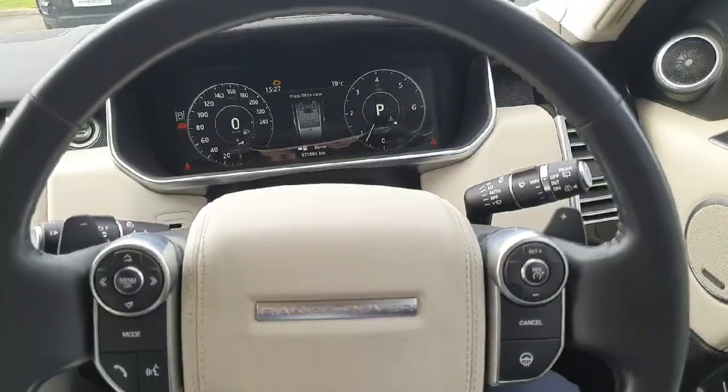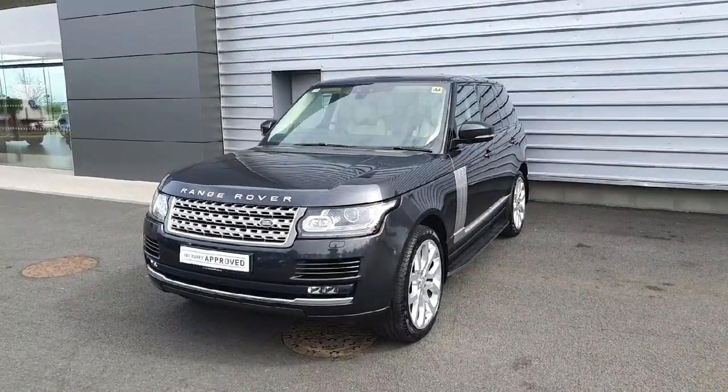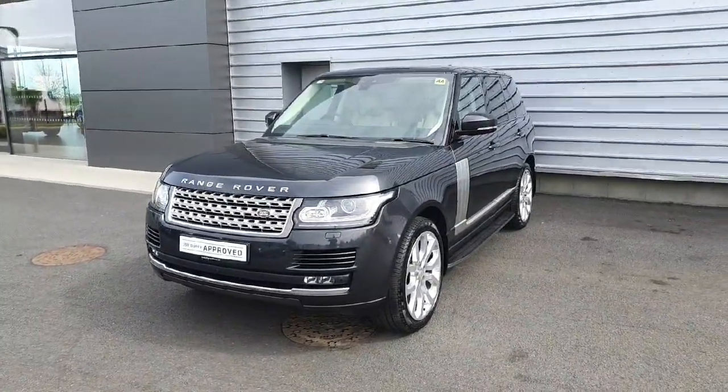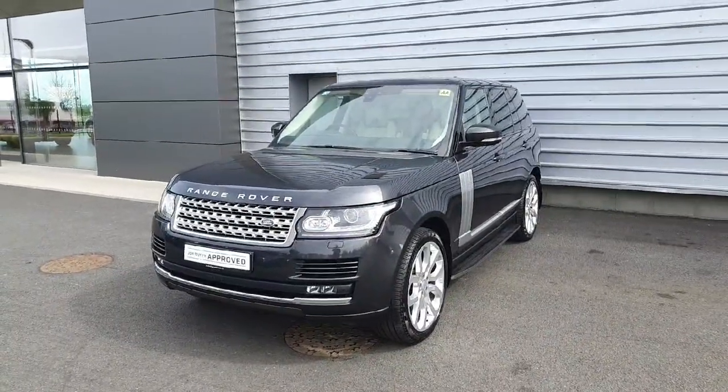It's very comfortable inside the car. If you are interested in viewing, test driving, or inquiring about this absolutely stunning Carpathian Grey Range Rover Vogue with the 3 litre diesel V6, please do not hesitate to contact us by phone or online at joduffy.ie.